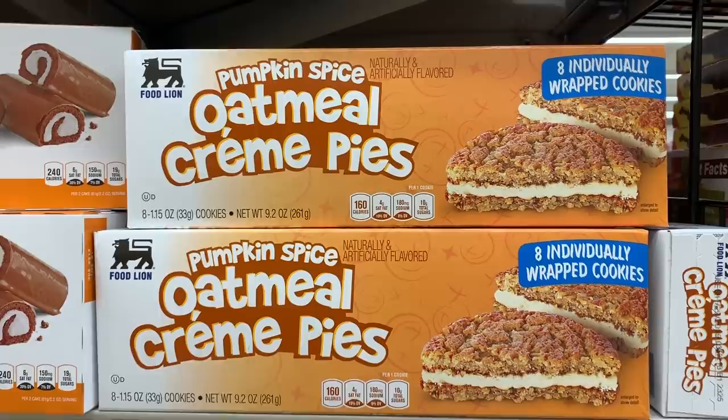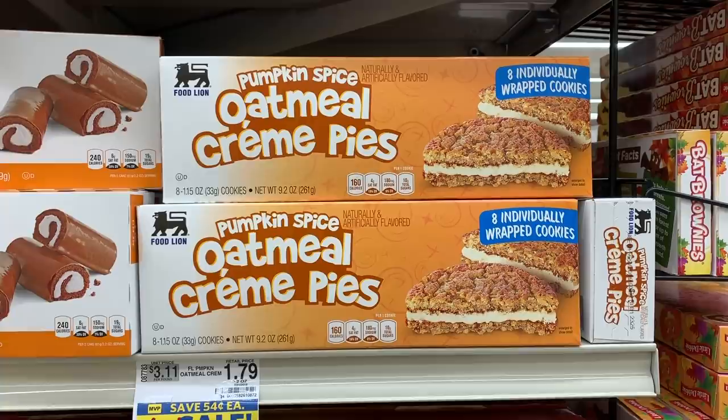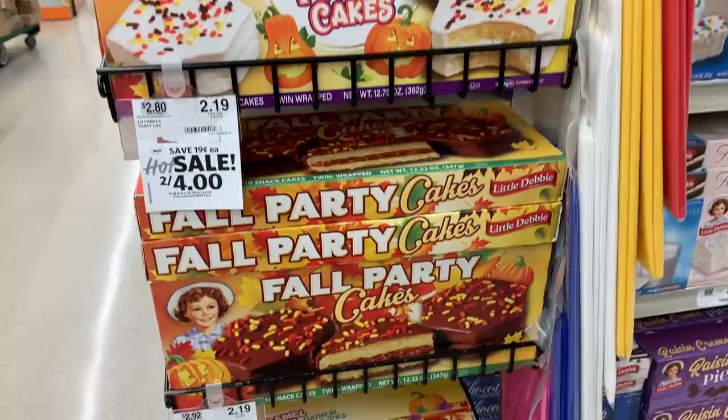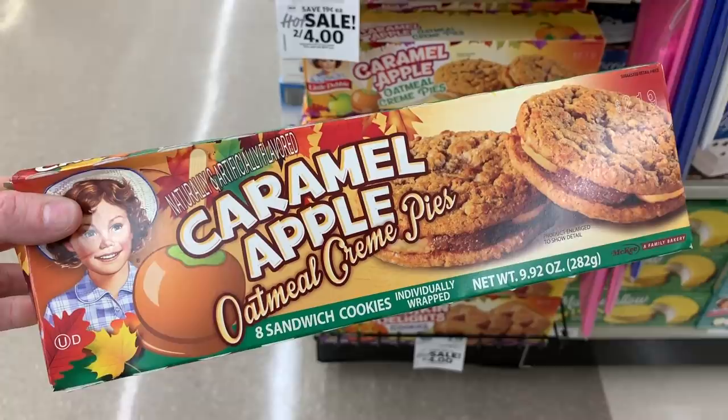I actually ended up finding these pumpkin spice oatmeal cream pies. If you like pumpkin spice it would be worth a try — I don't personally like them, but I'll show you which seasonal ones I do like. They have all their little seasonal stuff here. I ended up trying these and they were so good — I won't buy anymore because I don't need to, but they are delicious. Here's just some mermaid cookies — marketing knows what they're doing.